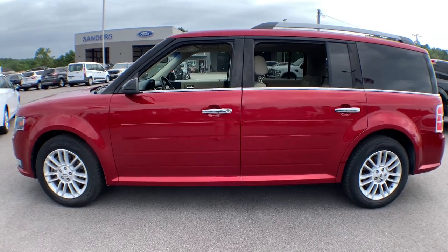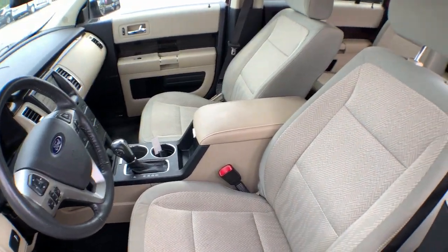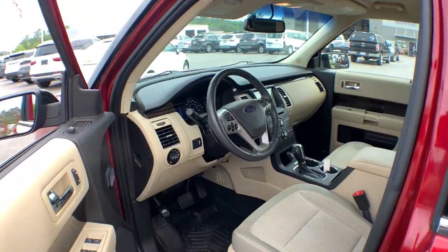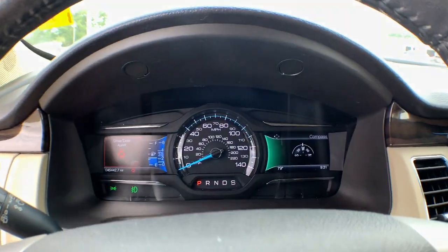This Flex was designed with families in mind, from its spacious three-row seating layout, to its host of creature comforts, to its ample cargo space. This SUV has all the features you need to make everyday errands a breeze and build priceless road trip memories.